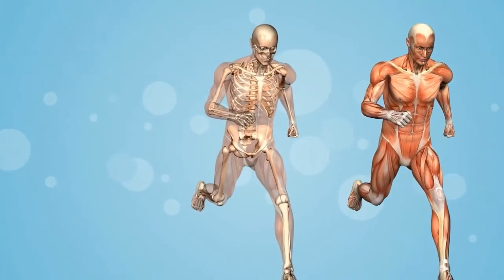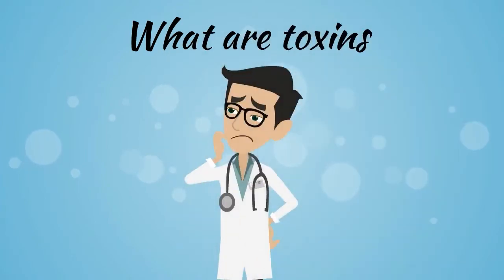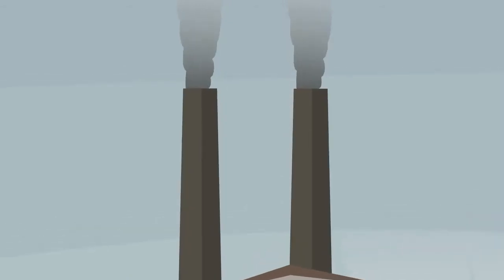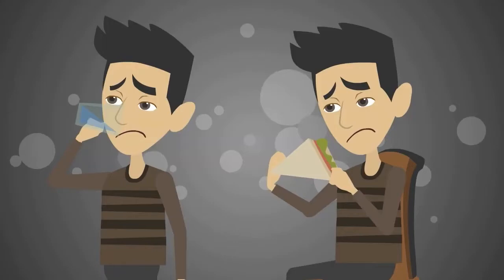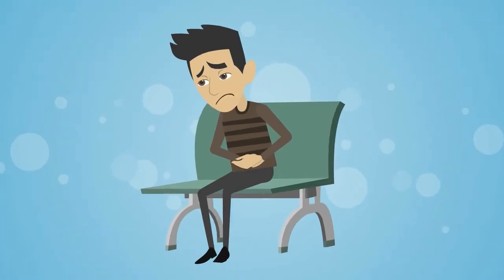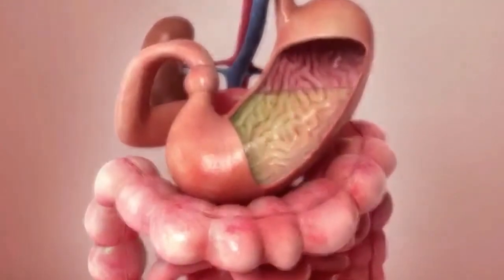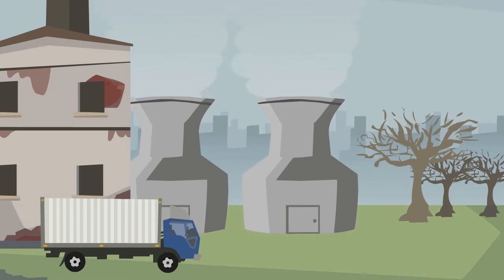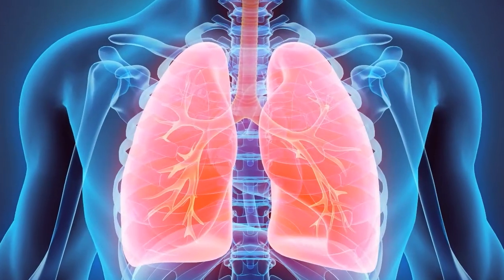It helps the whole body in functioning properly. What are toxins? The modern world around us has polluted air, contaminated water and food. The food and water consumed by us affects the digestive system of the human body. Water and food are highly contaminated. The polluted air inhaled by us impacts the respiratory system.